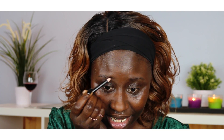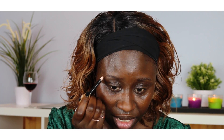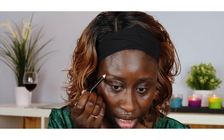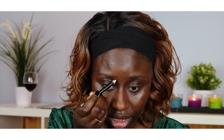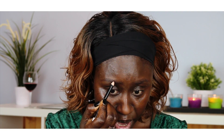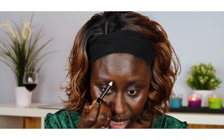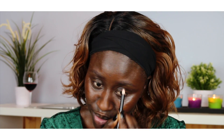I use this pencil — it's Color Mate and I get it from the dollar store. It only costs a dollar. The color is black brown. I just start and try to follow my natural shape.